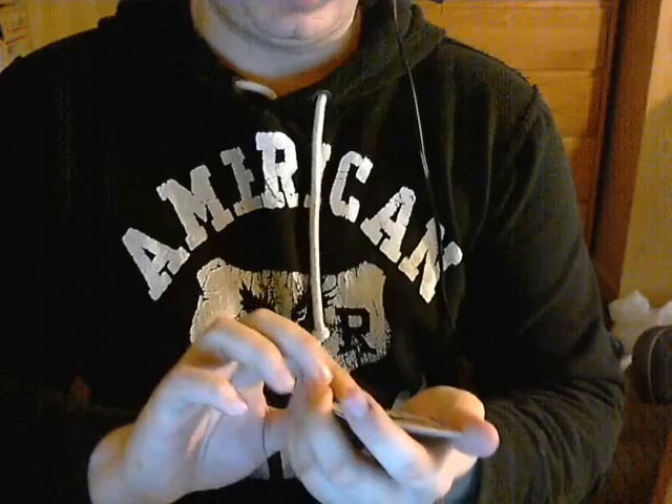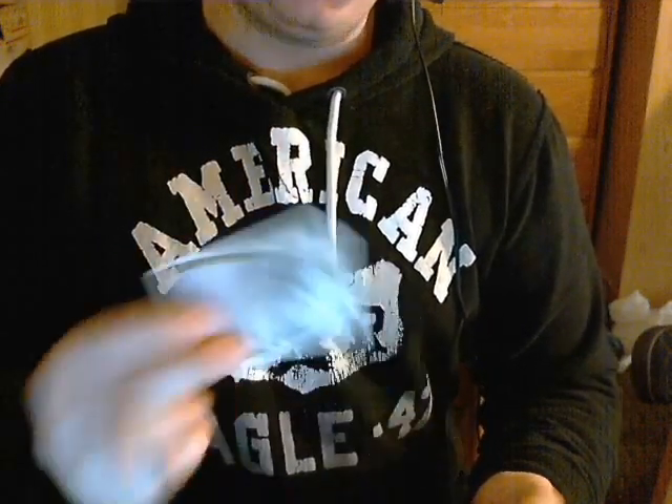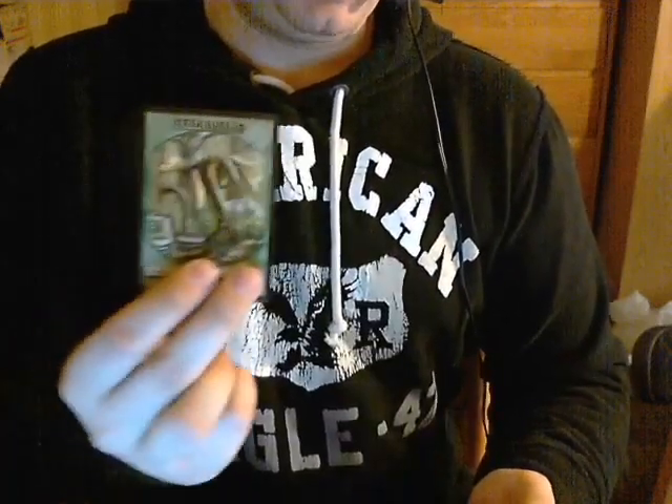I believe I traded these all for a Phyrexian Crusader. We also sent along some extras. He sent an 8th edition signed Clone, which is pretty cool. Clone, also pretty cool. A Nebuchadnezzar — sweet. A Saperling token. And a Zombie token. Very cool overall.